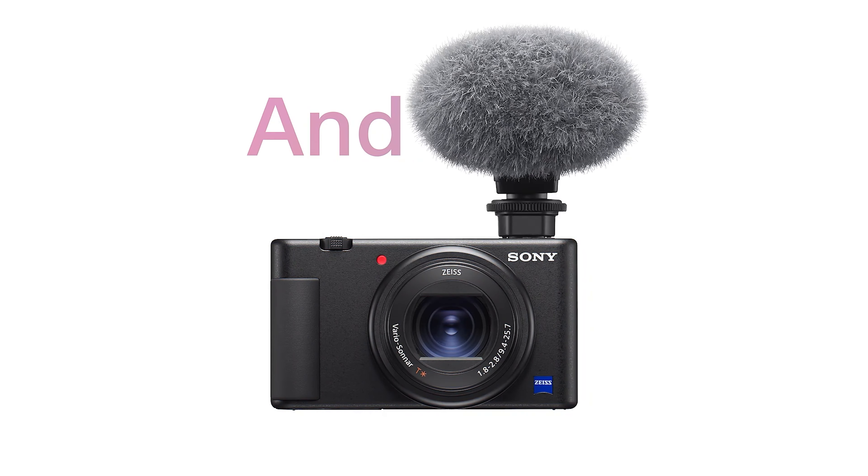What the GR3 might lack in features, like a viewfinder or 4K video, it more than makes up for in its exceptional image capture capabilities. Its fixed 28mm equivalent lens may seem limiting to some, especially when compared to the zoom capabilities of cameras like the Sony RX100 VII, but it offers a broad field of view perfect for capturing expansive street scenes and landscapes. For those who prefer a slightly tighter composition, the GR3X variant provides a 40mm equivalent focal length, offering a bit more focus while retaining the original's compactness and image quality.